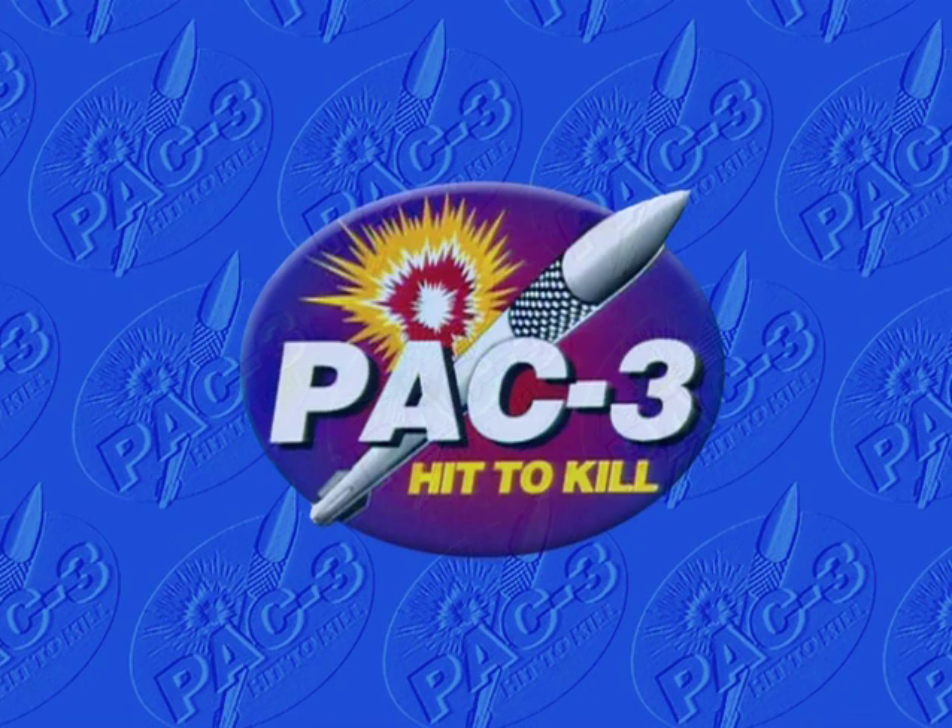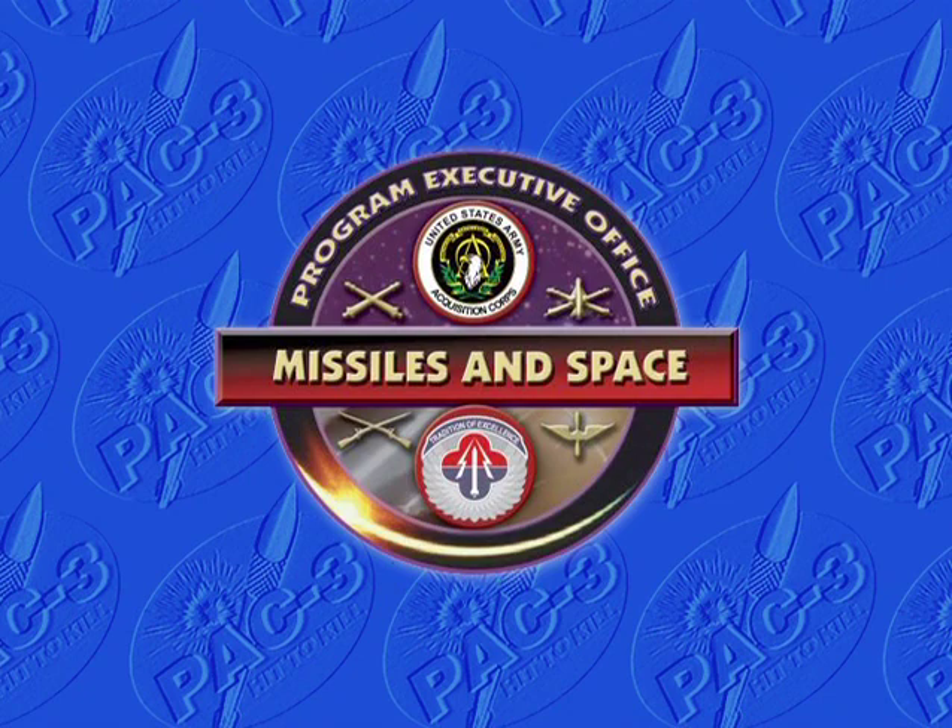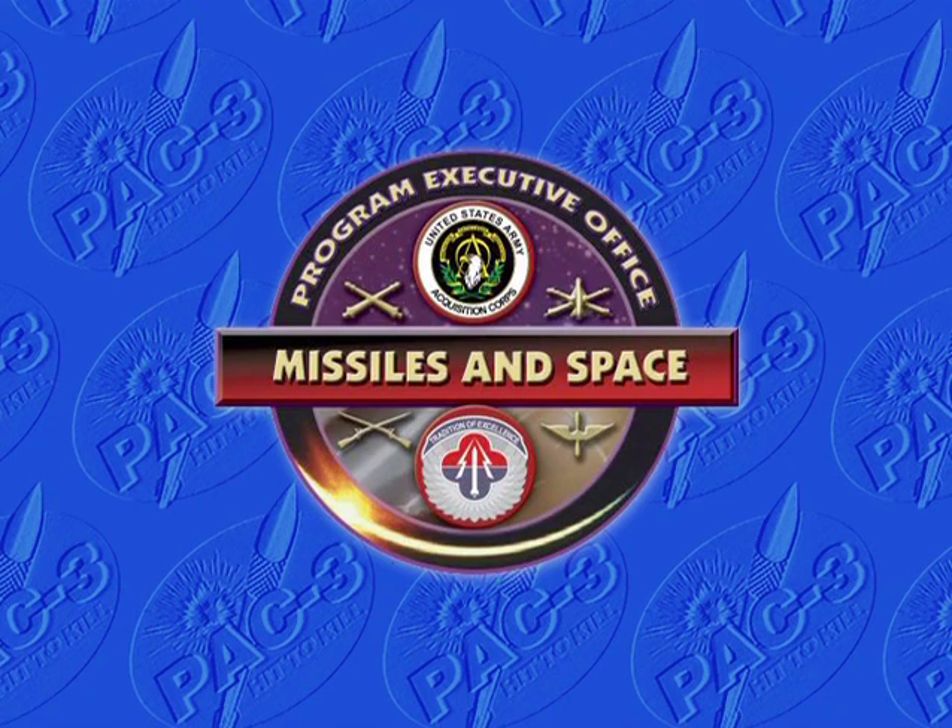The Patriot PAC-3 program is managed by the U.S. Army and executed by the Army Program Executive Office, Missiles and Space, and the Lower Tier Air and Missile Defense Project Office in Huntsville, Alabama. Lockheed Martin Missiles and Fire Control is the prime contractor responsible for the PAC-3 missile segment.